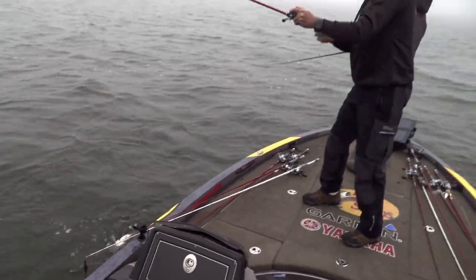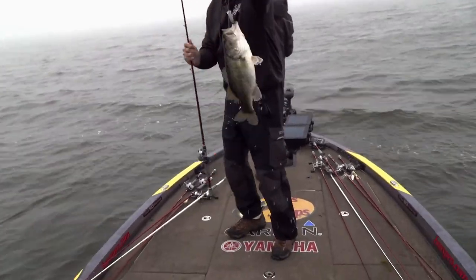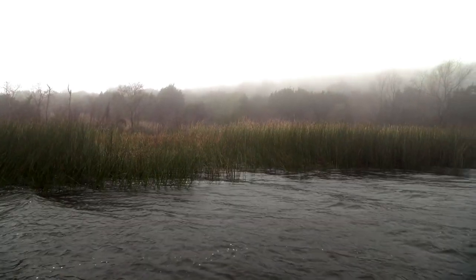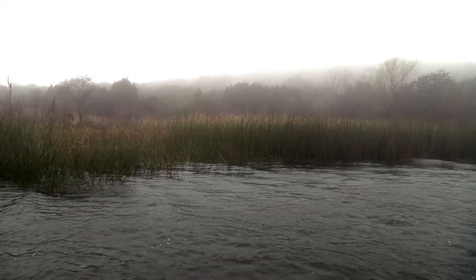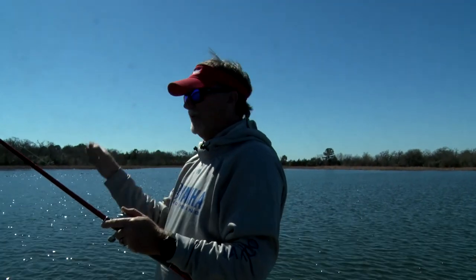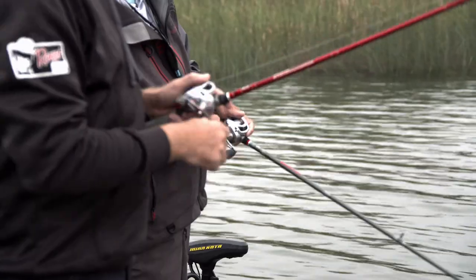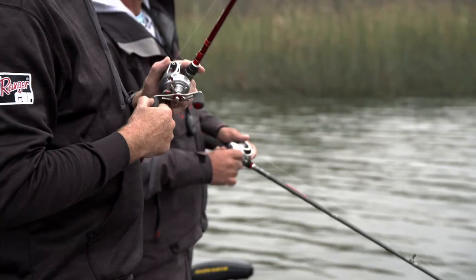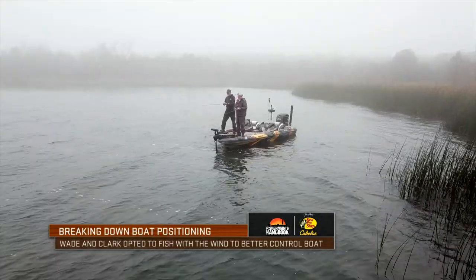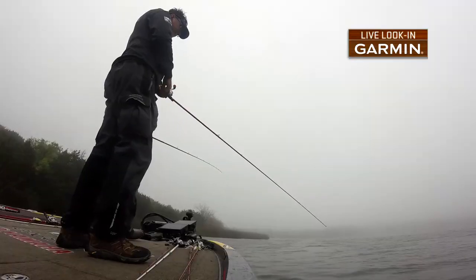Every time we could really get lined up, we'd make long casts and one or the other of us would hook up. We just let the wind push us along and used the trolling motor and live scope to make sure we were just nosing the boat left or right a little bit, keeping us in line with the grass so we were reeling down and kicking it. The end result was the wind pushing us — we crushed them. We caught a lot of big fish that day.